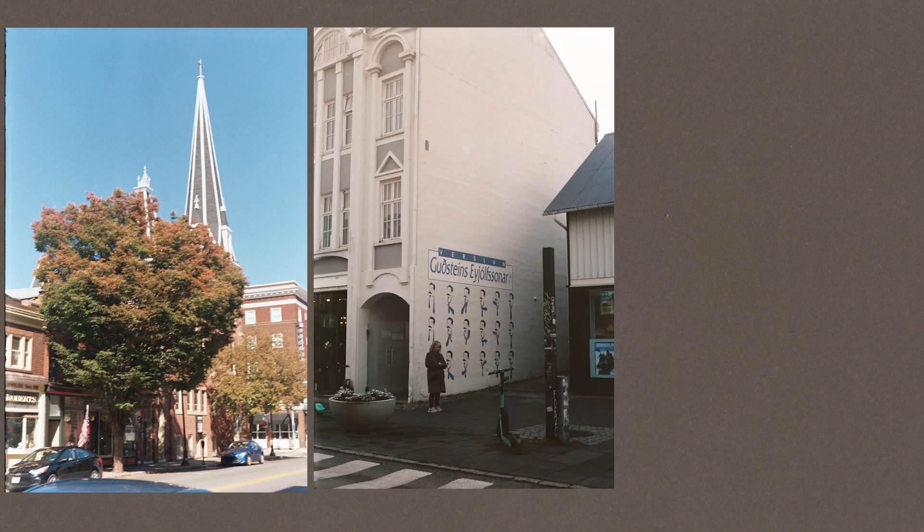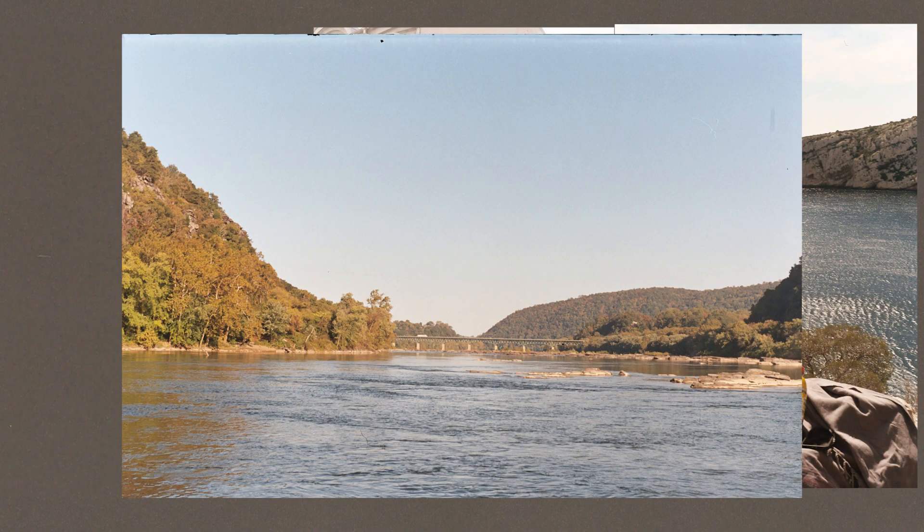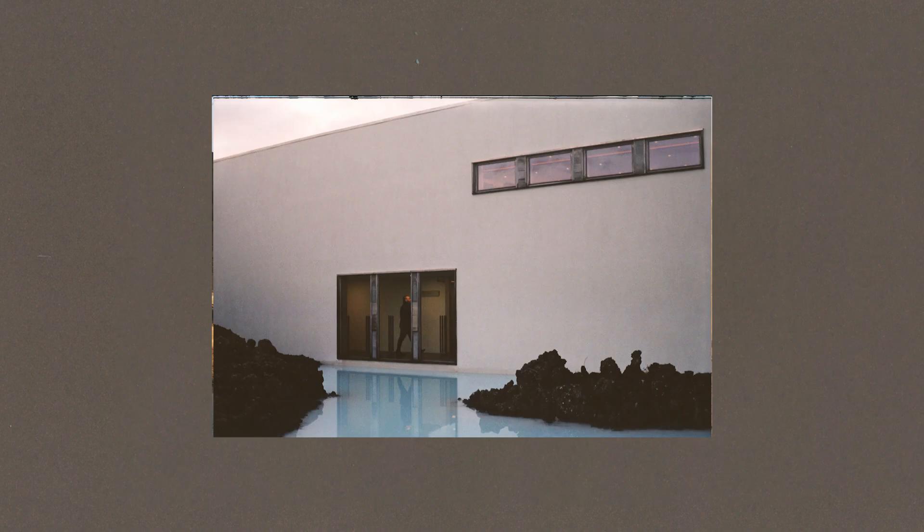I took it to West Virginia, Iceland, France, and regular Virginia. As I continued going on these trips and taking photos, I got better and better at photography.